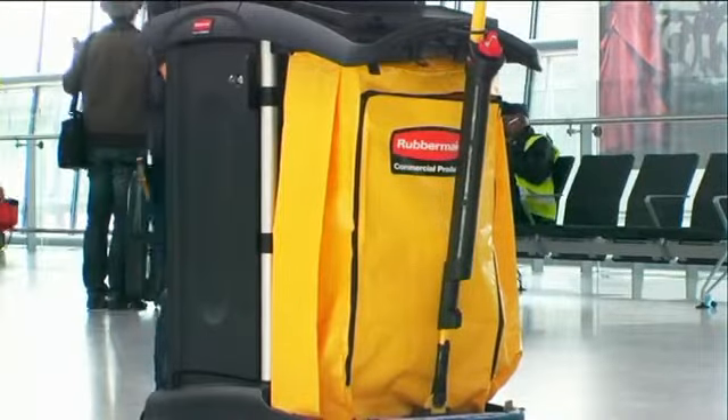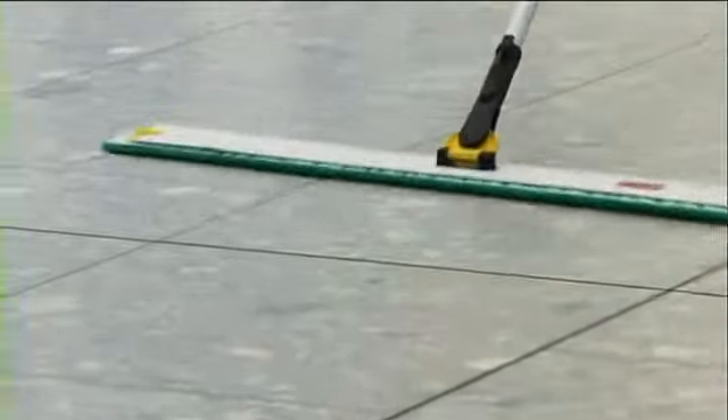Floors are getting cleaner thanks to the microfiber system. We are removing all the dust, so the less dust floors have, the less slippery that you get as well.